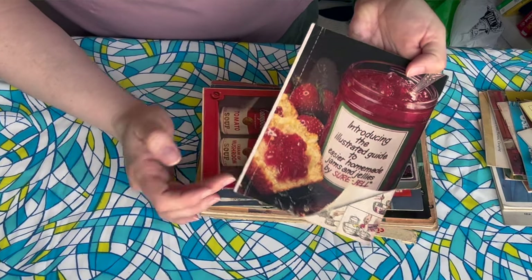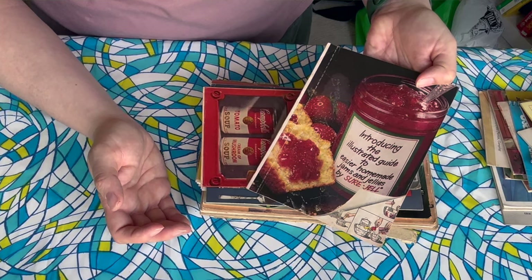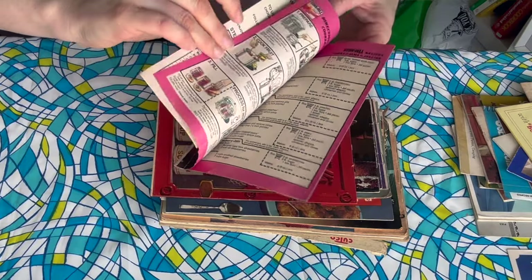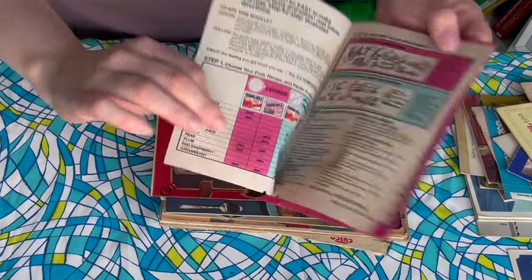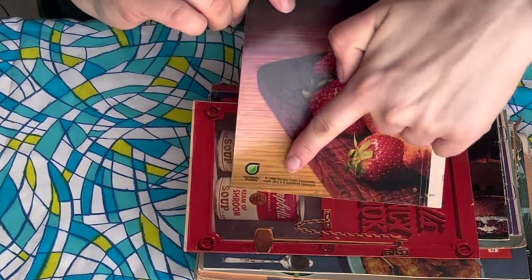Introducing the Illustrated Guide to Easier Homemade Jams and Jellies by Shergel. So if you are picking your own fruit this season, you can make your own jams and jellies. Shergel is like pectin. Someone used this because there's definitely something sticking it together. That one was from 1986.